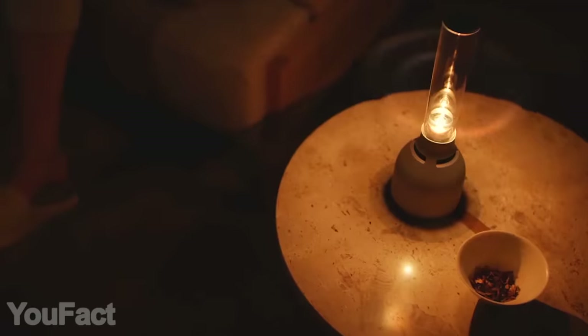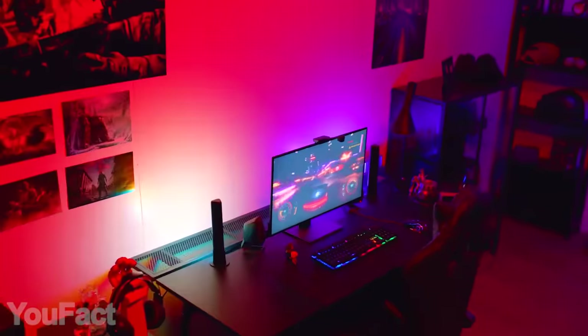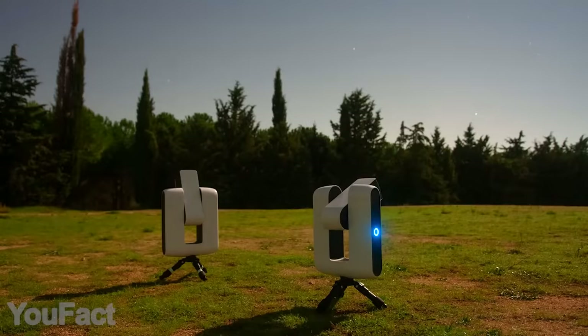Hey guys, today we have a set of the coziest and most functional gadgets for your room. All the links to the products you'll find in the description below. Let us know in the comments which gadgets you'd like to see in our next videos.